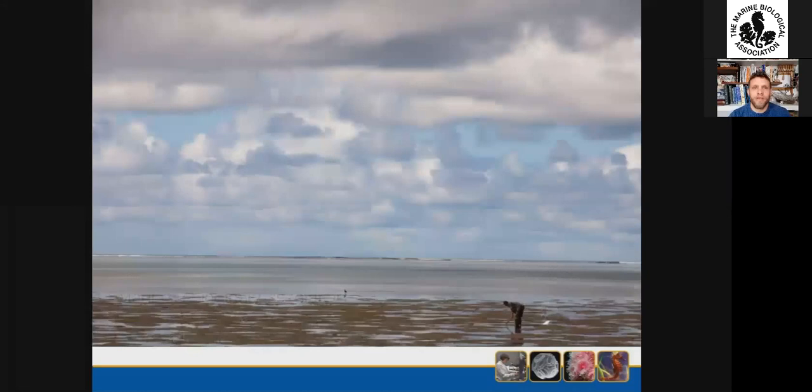I'm going to start off by telling you about something that happened in 2015 that really made me think about the history of citizen science here at the MBA.